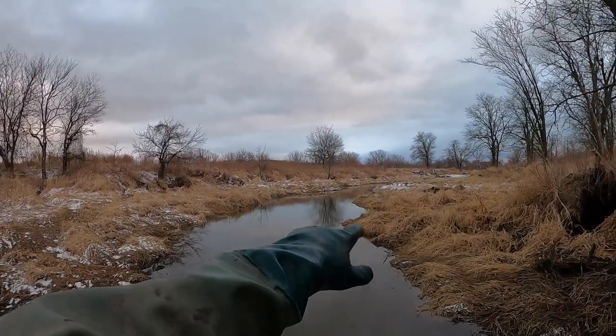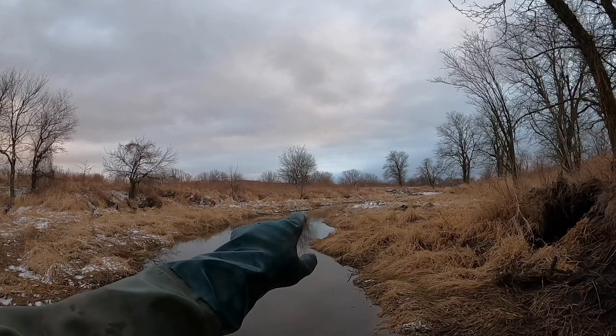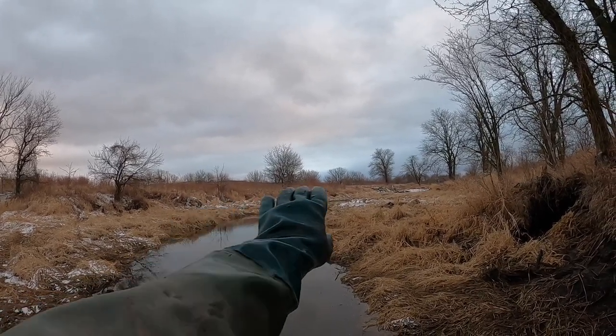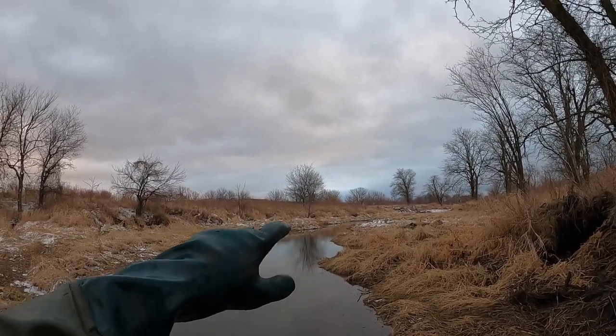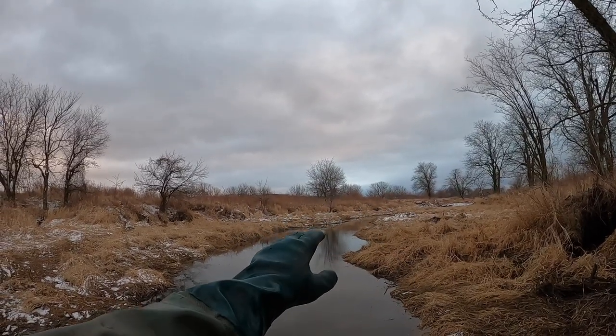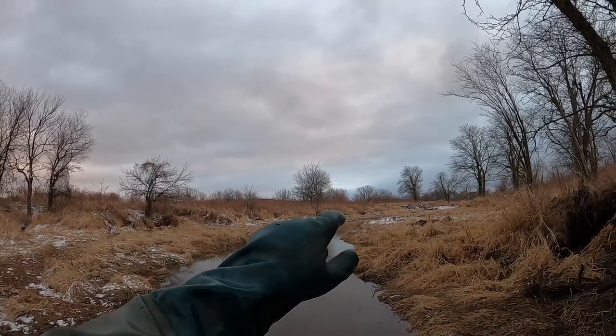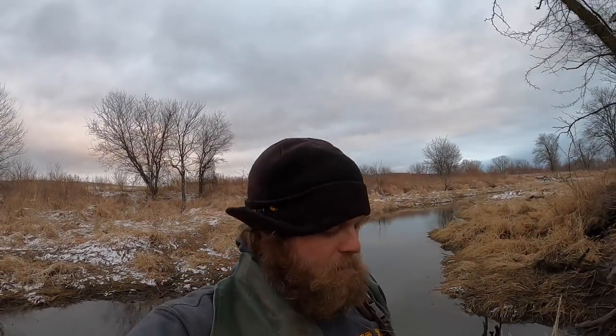Another thing I didn't mention — you wouldn't want to set a drowner set right here because you need at least three feet of water so when he slides down he cannot come back up. It gets really deep over there and you could set a bunch of caster mound sets all through there. Anytime I set caster mound sets I always try to get on the furthest point to the water — it's a really big eye appeal. I put Trapper Jay's beaver lure all over those caster mounds, so they're going to see it, get downwind of it, and go destroy it. All right guys, hopefully tomorrow we'll have some beavers in the traps. Appreciate you guys watching — don't forget to hit that subscribe button, thanks guys.